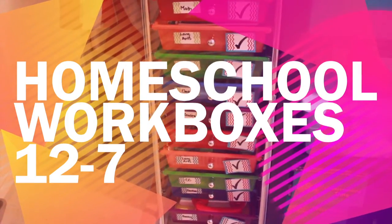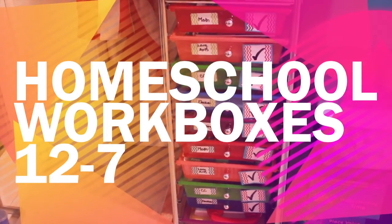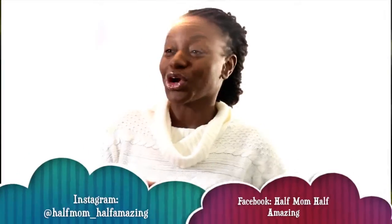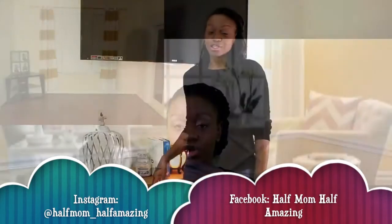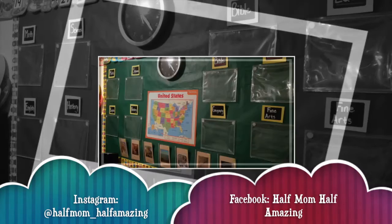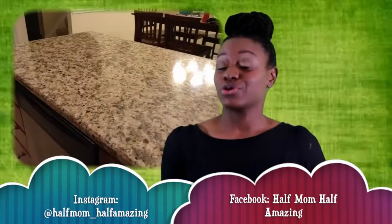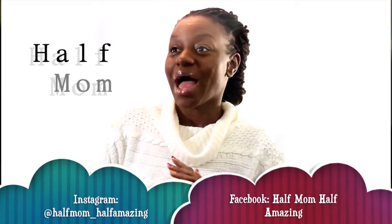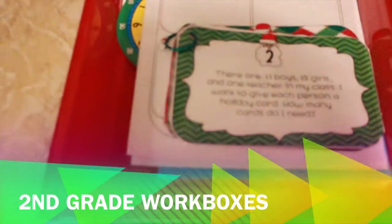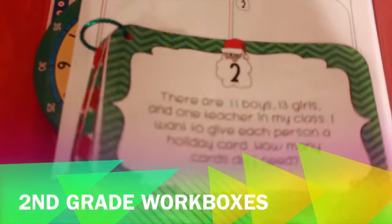Hey guys, it's Nicole and I'm back. I just want to show you my four and six year old's work boxes for December 7th through December 18th. So jumping right into my six year old's math.